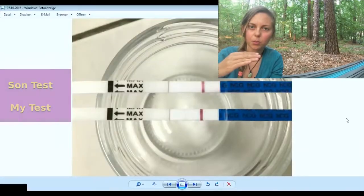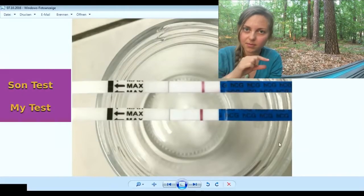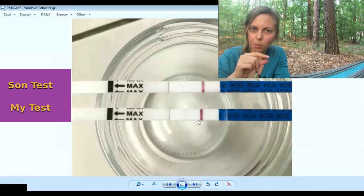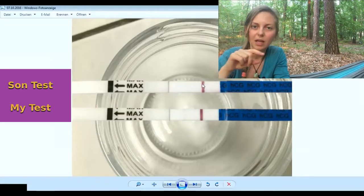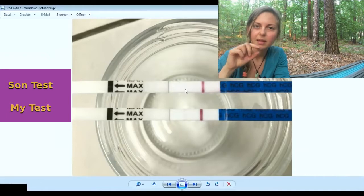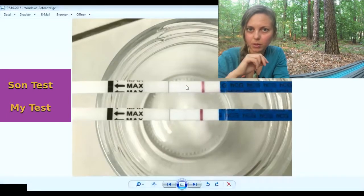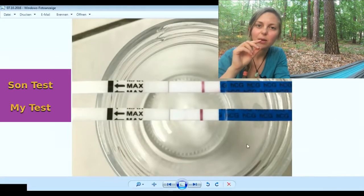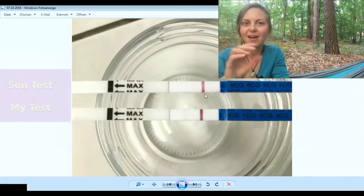Because I wasn't sure at the beginning, I also took some urine from my oldest son and tested a pregnancy test with that to compare. The test for my son showed a clearly white area where the second line should appear, while my test showed a faint, weak line — confirming the difference.